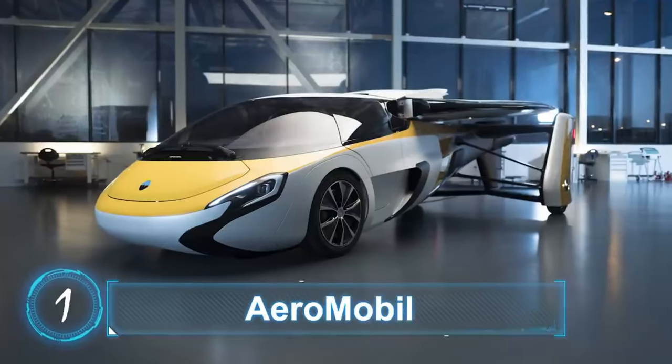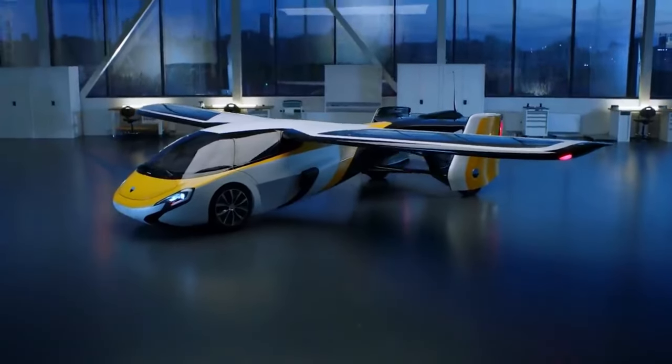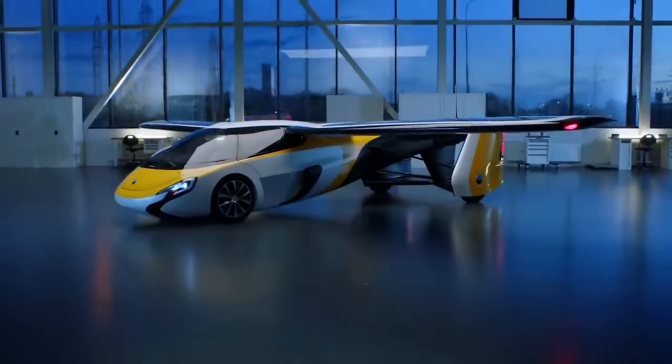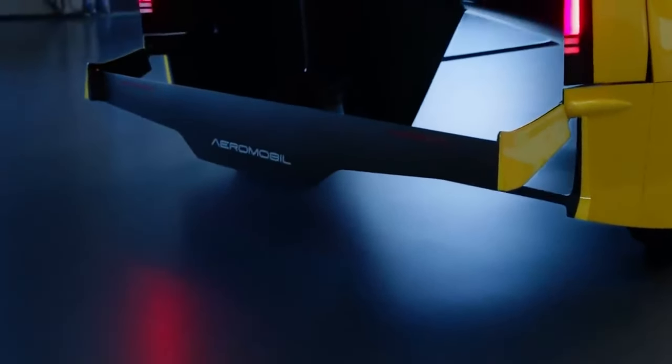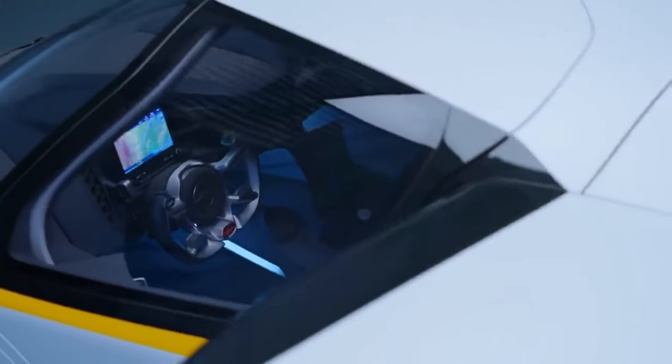The Aeromobile is a fascinating vehicle for several reasons. First off, it's a real flying car — it can actually fly in real life. In an amazing feat of engineering, the designers of the Aeromobile have managed to combine this functionality with a sleek and eerie beauty that makes this vehicle a true work of art.